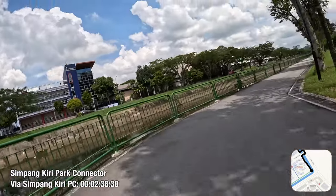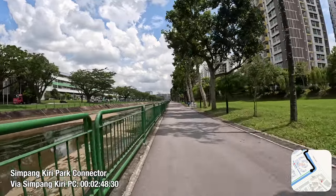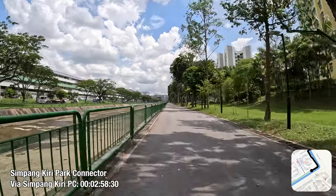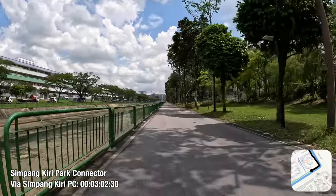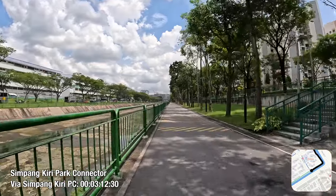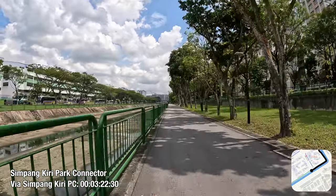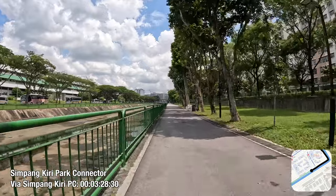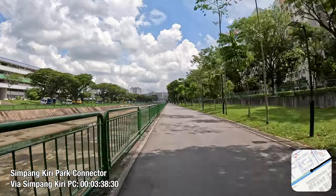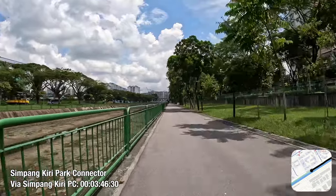The southern side of this park connector faces Yishun Industrial Park A, a small industrial estate within the northern part of Yishun New Town. You may think that the naming implies the existence of a Yishun Industrial Park B or C, but that doesn't seem to exist. Unfortunately, the estate is completely segregated from Canberra, so factory workers there will not be able to benefit from the cycling infrastructure of Canberra for their commutes. A shame given the lack of bus services here.